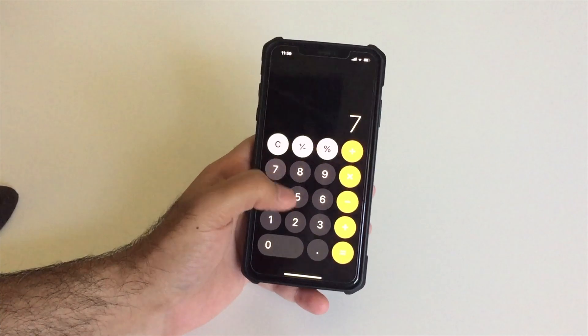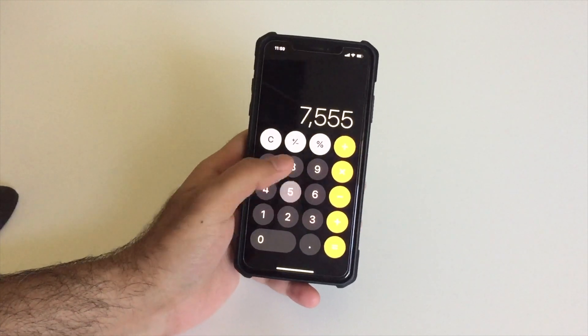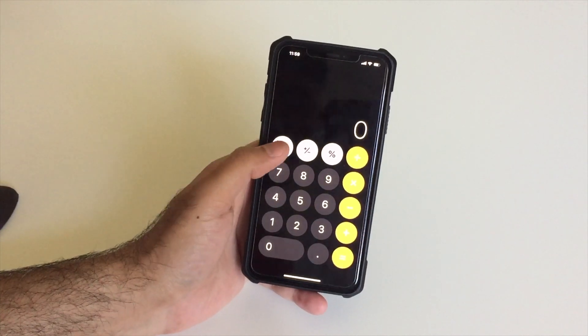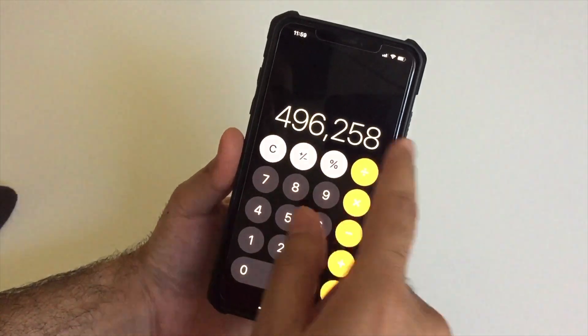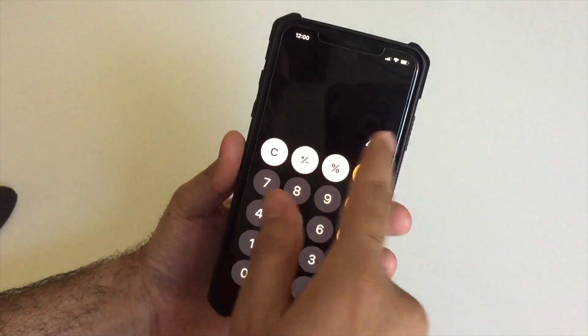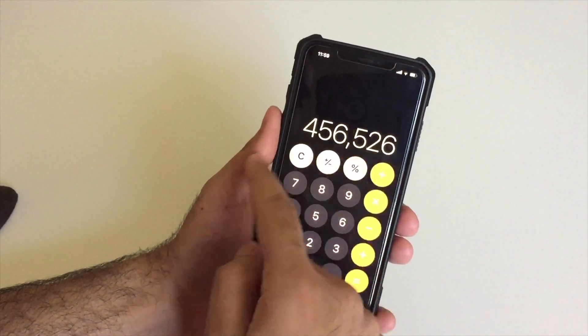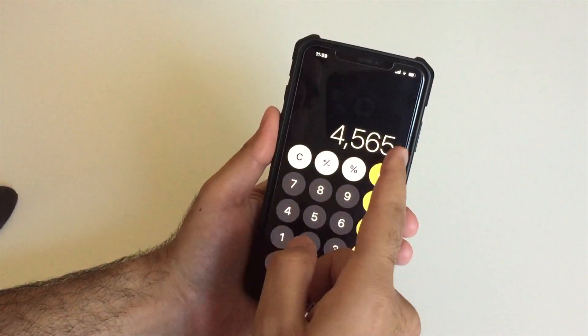Inside the Calculator app, if you've typed in numbers you didn't mean to, you don't have to press C or AC. Just swipe on the numbers left or right — it works as a backspace — and then enter the number you initially meant to type. This is really handy when you make typing mistakes.